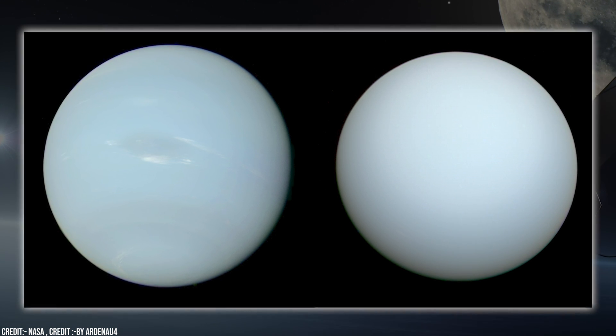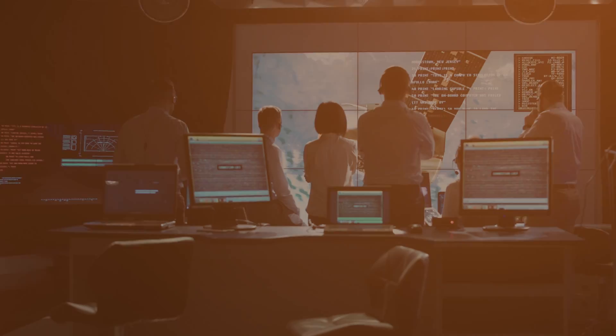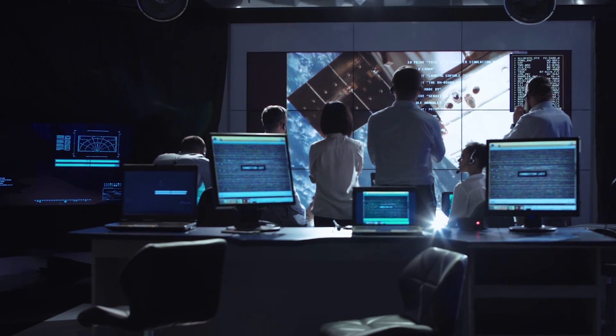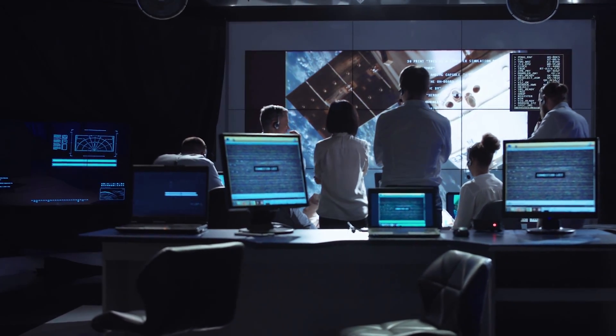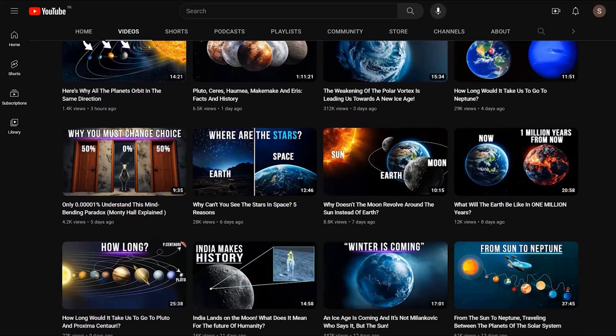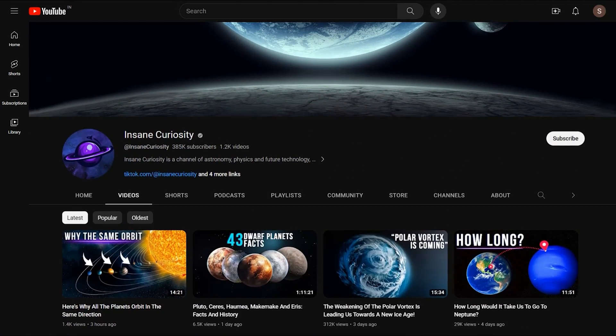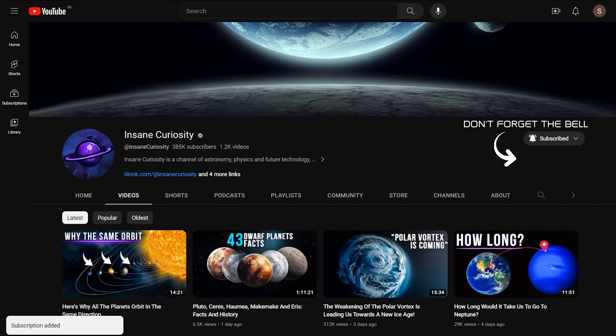However, things have recently changed. Before delving into how Irwin's team of scientists from Oxford uncovered and rectified this long-standing misconception, be sure to like the video and subscribe to our channel, hitting the notification bell so you don't miss any of our daily videos.